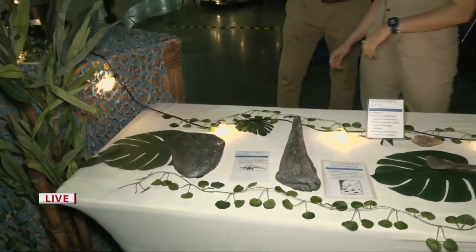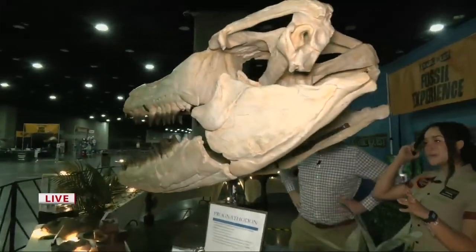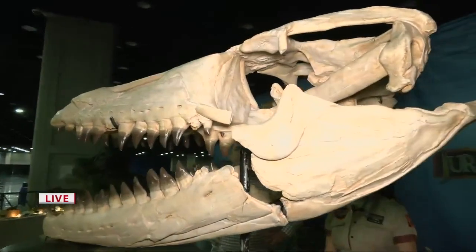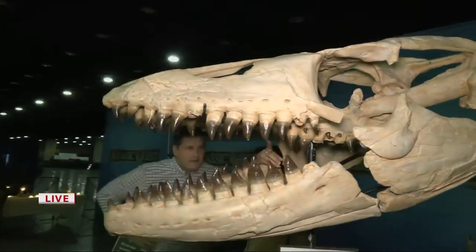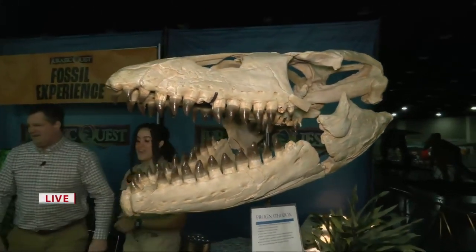It's huge. What is this? What are we looking at here? So this is the Prognathodon. He was a reptile that swam in the sea, and he was a very vicious creature. As you can see, he has a second row of teeth. So once he caught you, you're not moving — you're not getting out of there.